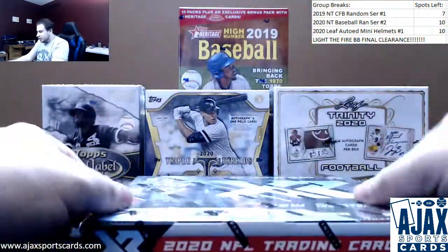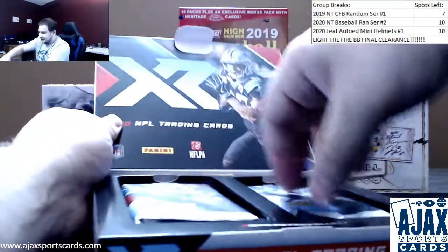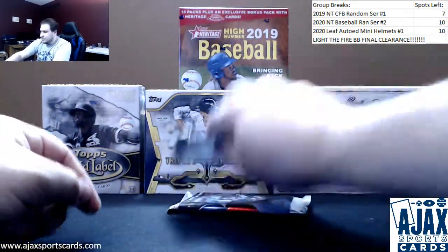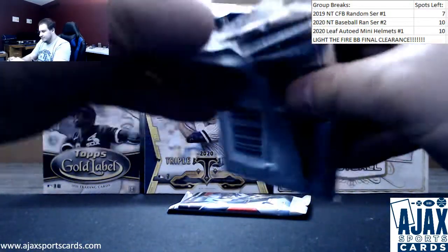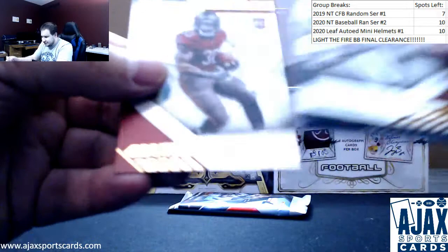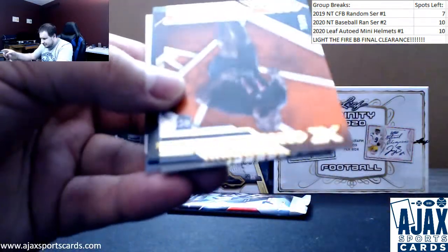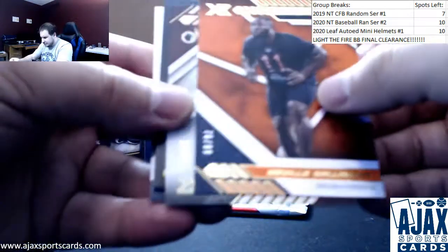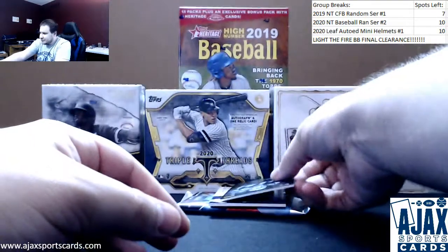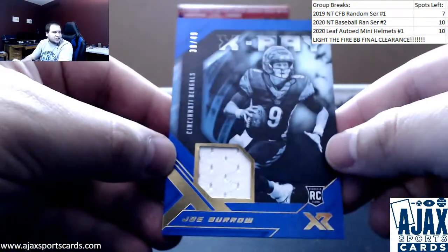That leaves us with XR. Let's see how this treats you — the other two were pretty kind, to say the least. Starting this one off — Keyshawn Vaughn, Julio Jones to 249, A.J. Brown to 99, Neville Gallimore to 75, Dwayne Haskins. Hey, this guy looks familiar — Joe Burrow, numbered 38 of 49, X-Ray Blue Parallel, jersey rookie.